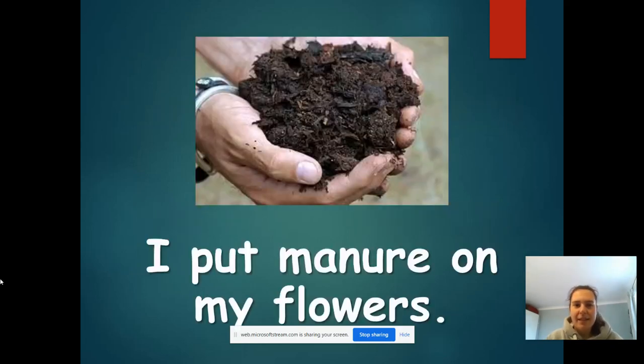Now let's see if we can read this sentence. If you need to pause me, that is absolutely fine. Remember to spot those tricky words first — look for those digraphs and those trigraphs to help you. It says: I put manure on my flowers.